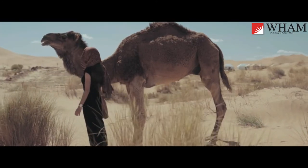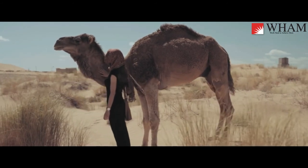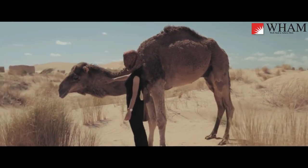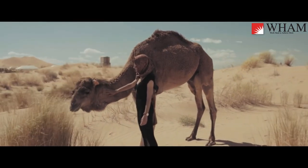This means that they have several stomach compartments where their tough, dry, grassy food needs to ferment and be broken down by special bacteria. Then they regurgitate it and chew it again. This is called chewing their cud.